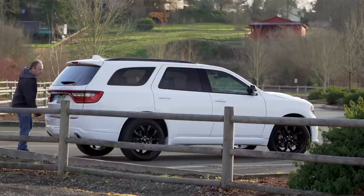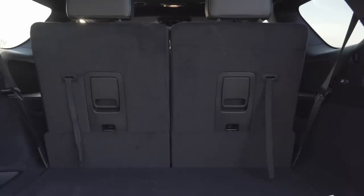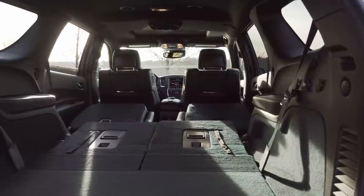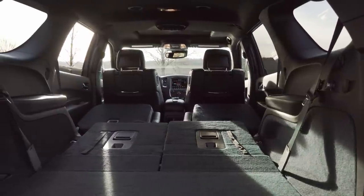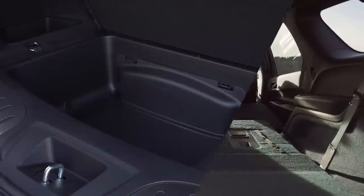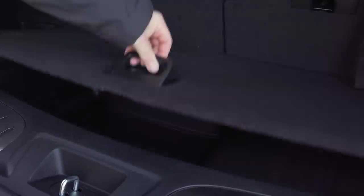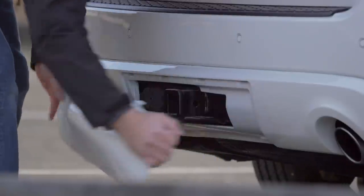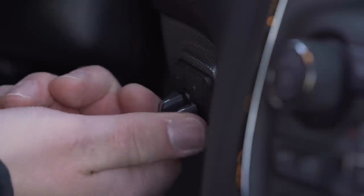In the back, the Durango has a competitive 17.2 cubic feet of cargo capacity with all three rows up. Fold down the small seats and you get 47.7. With everything lying flat, you're looking at 84.5 total cubic feet. Like the Highlander, the Durango also features a secret cubby just under the floor. If you need to tow large items, there is a class 4 receiver hitch hidden under the back bumper, as well as a tow brake controller for the driver.